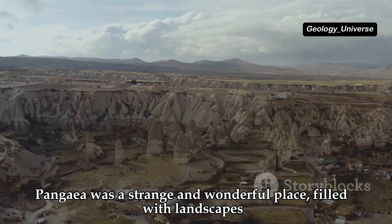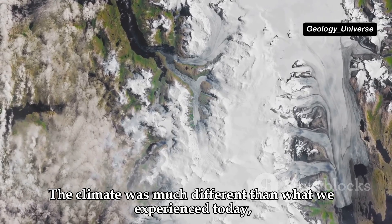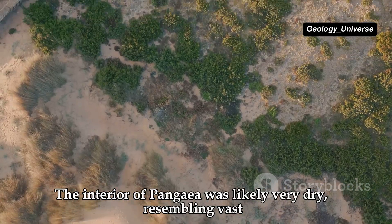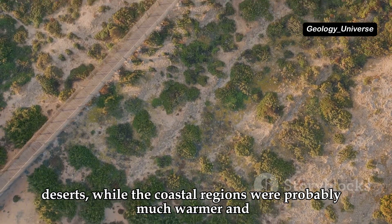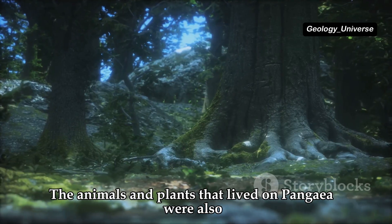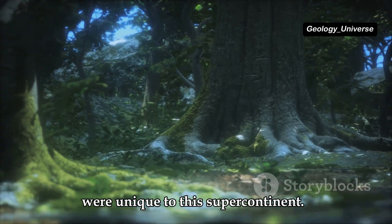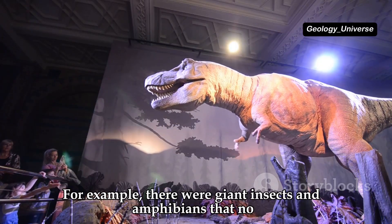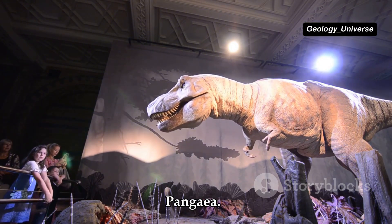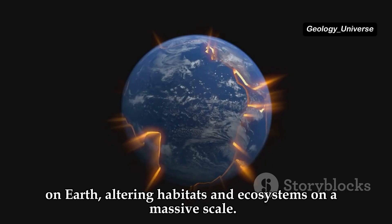Pangaea was a strange and wonderful place, filled with landscapes that were both alien and familiar. The climate was much different than what we experience today, with conditions unrecognizable to us now. The interior of Pangaea was likely very dry, resembling vast deserts, while the coastal regions were probably much warmer and more humid, teeming with life. The animals and plants were also very different, with unique ecosystems including giant insects and amphibians that no longer exist.